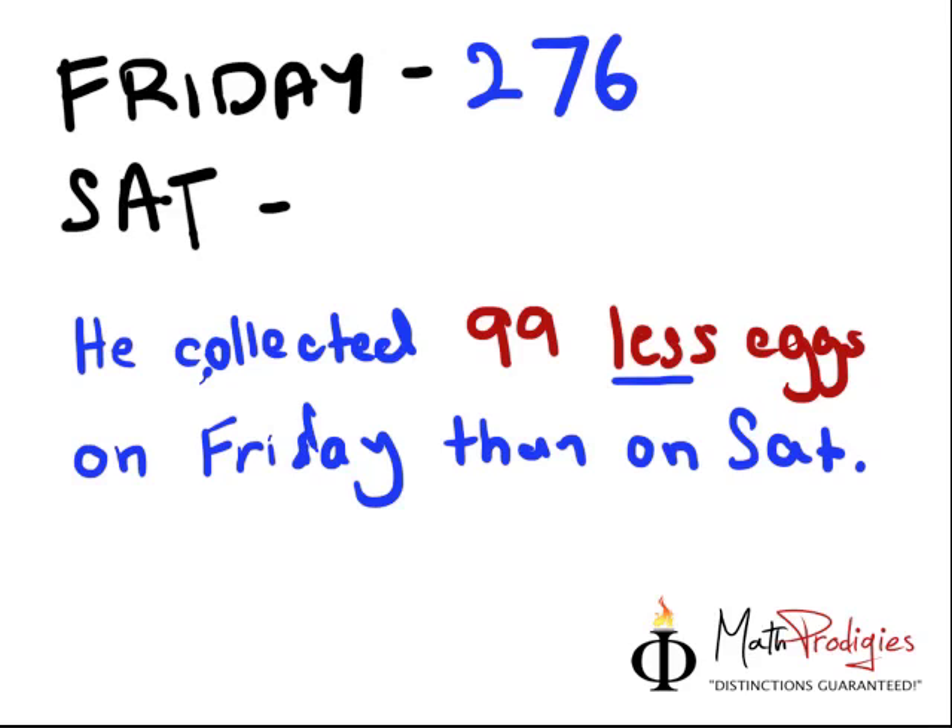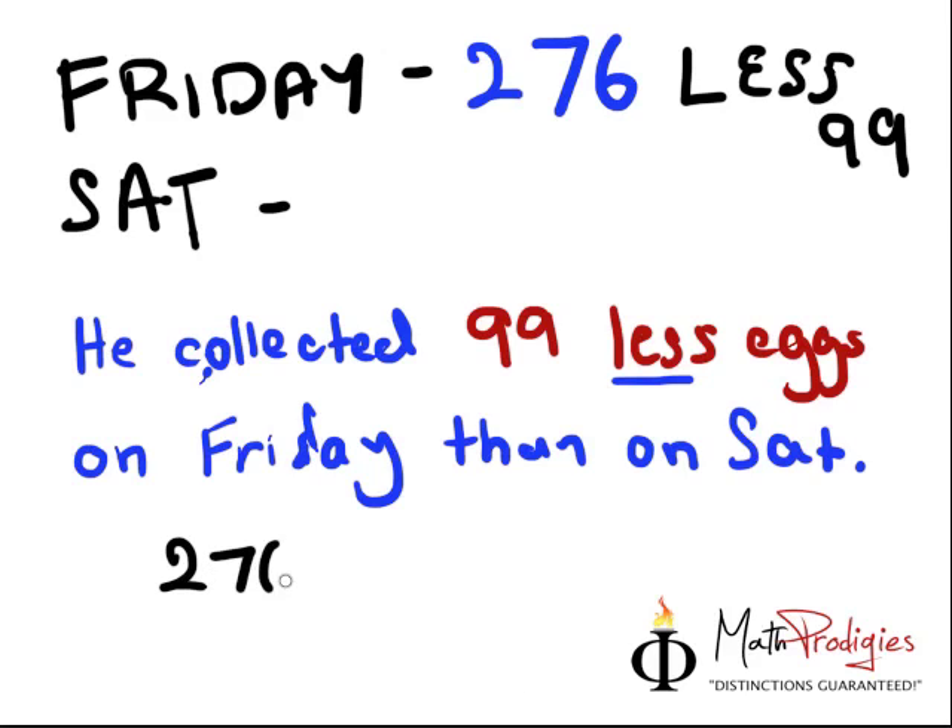That means Saturday he collected more. If that's what you said, then you are right. He collected 99 less eggs on Friday, so on Saturday he would have collected more. This is less, less by 99. So on Saturday he actually collected more, which means that 276 plus 99 gives you the answer of 375.